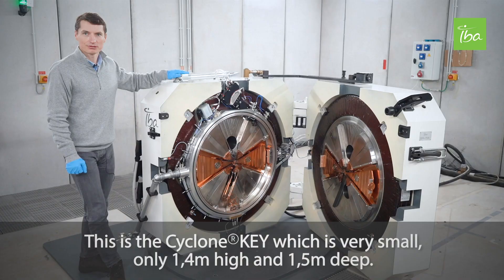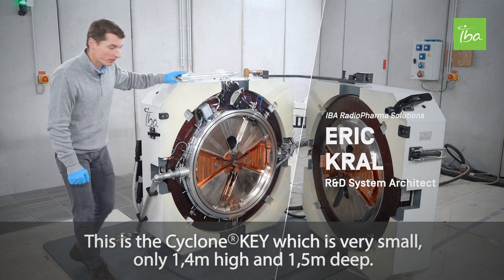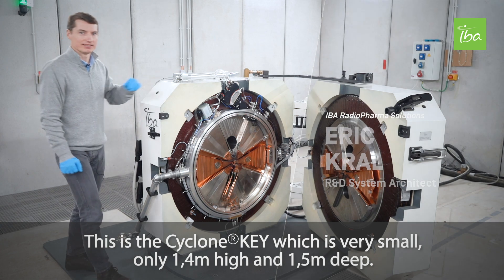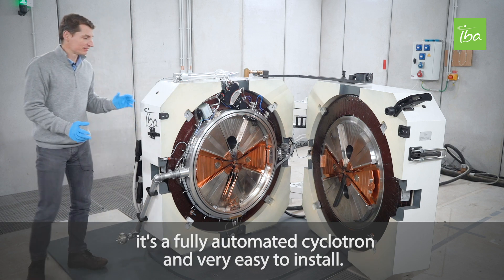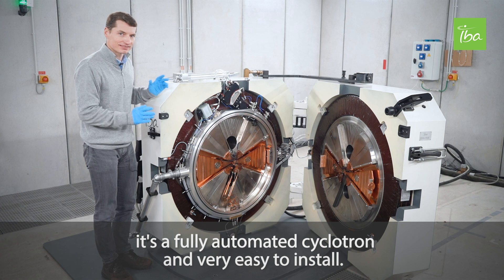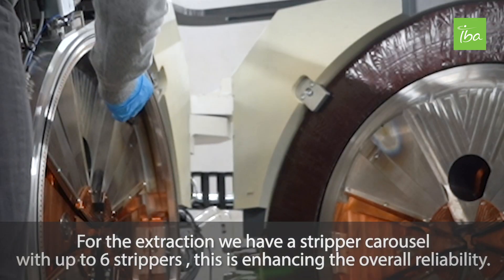This is a Cyclone Key, which is very small — only 1.4 metres in height and roughly 1.5 metres deep. It's a fully automated cyclotron and very easy to install.